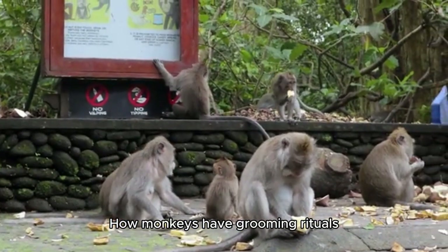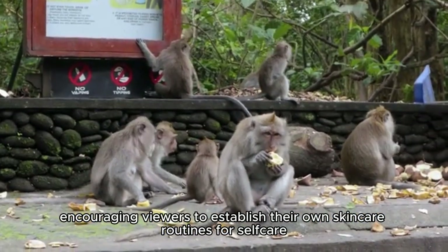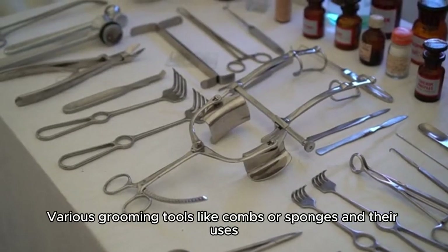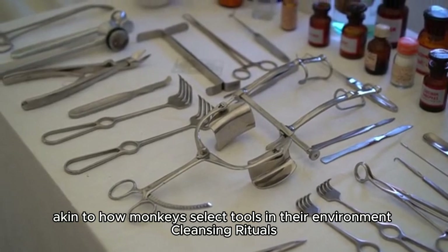The importance of routine is highlighted — just as monkeys have grooming rituals, viewers are encouraged to establish their own skin care routines for self-care. Various grooming tools like combs or sponges are also explored, and their uses are compared to how monkeys select tools in their environment.